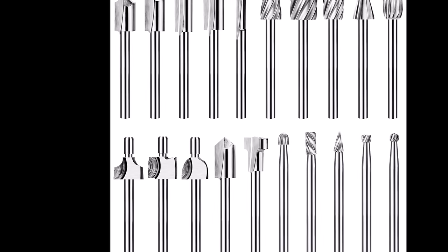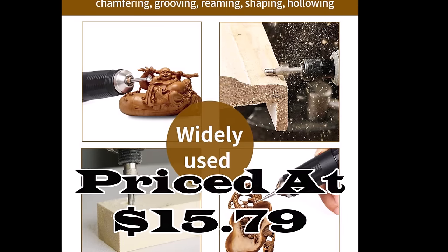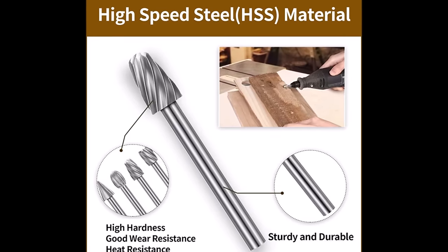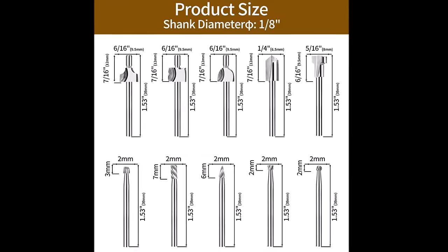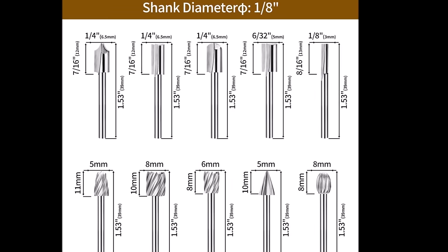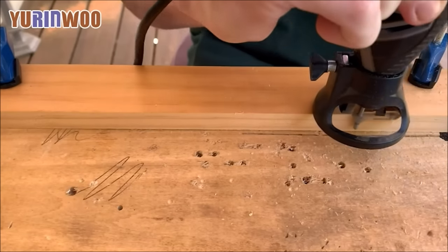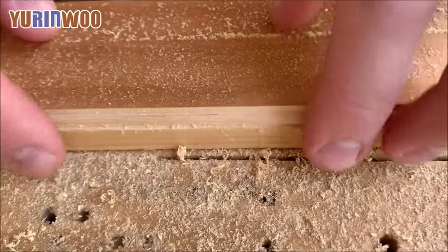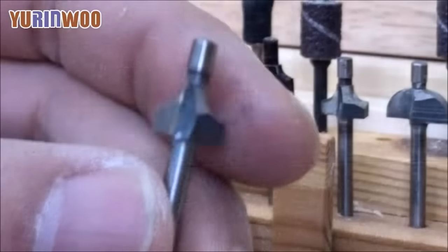Number 14. Introducing the 20-piece HSS Router Carbide Engraving Bits and Router Bit Set, priced at $15.79. This versatile set offers a wide range of engraving options for your woodworking projects. With 20 different types of HSS carbide engraving bits, including straight, trim, V-groove, beading, cove, and more, you can meet various detailed needs such as carving, chamfering, grooving, reaming, and hollowing. Crafted from high-quality high-speed steel (HSS), these router bits are durable, heat-resistant, and provide an easy cutting experience with precise results, ensuring a long service life.